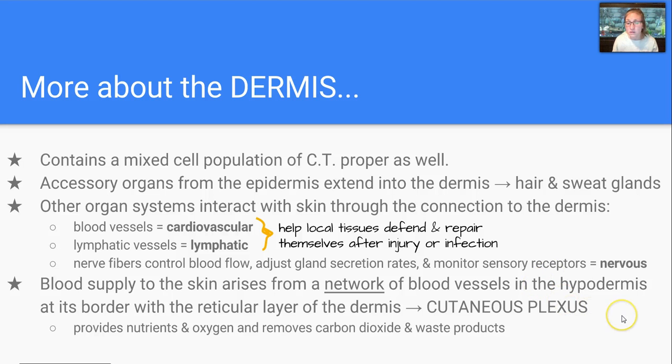Our blood supply to the skin arises from a network of blood vessels in the hypodermis at its border with the reticular layer of the dermis — this is called the cutaneous plexus. This is where they meet, and here we provide nutrients and oxygen and remove carbon dioxide and waste products.